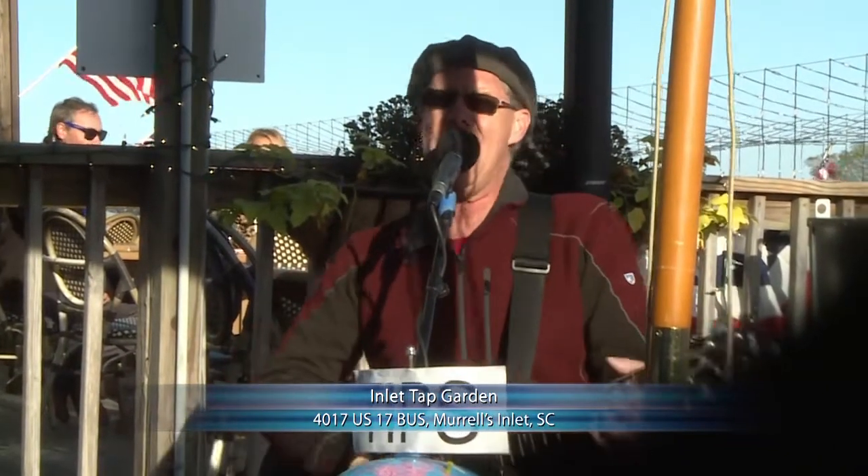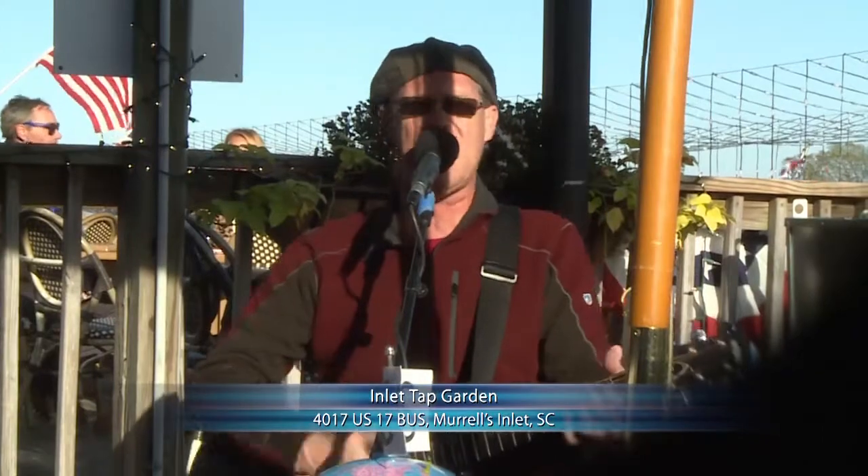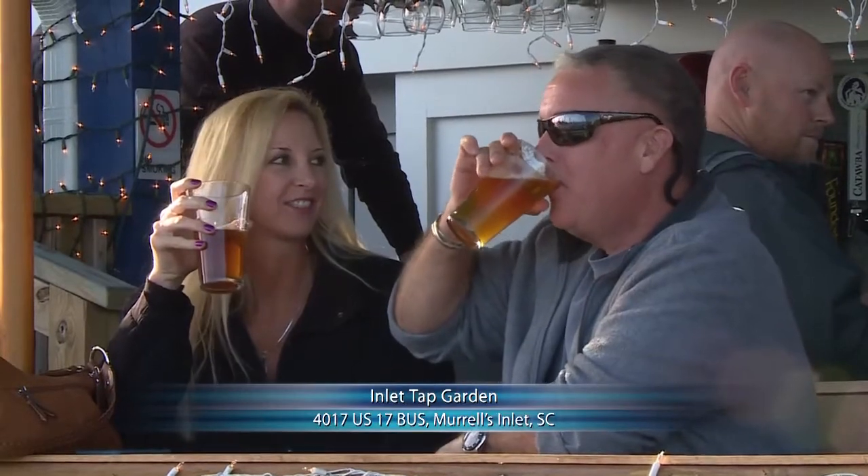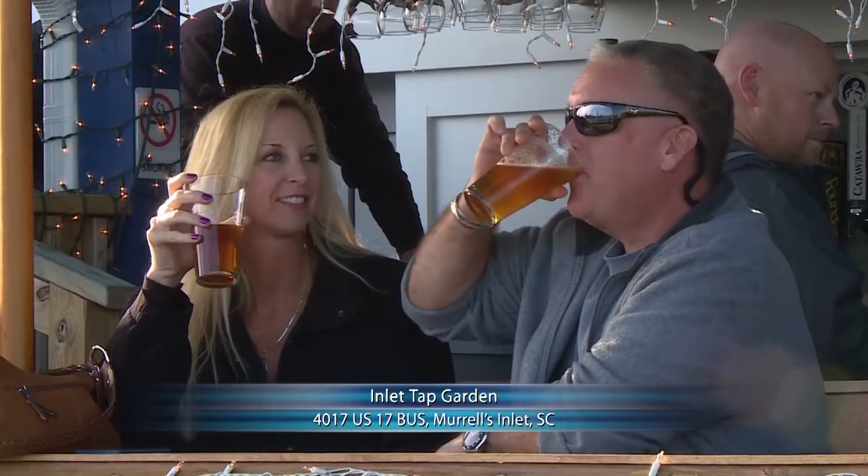Definitely while you're here, come and spend the day here at the Marsh Walk. There's so much to do and see, and you're definitely going to want to check out the Inlet Tap Garden. It's a great place to come, a very cool place to meet people. I'm looking forward to checking it out myself. Thanks for having us. We'll see you next time.